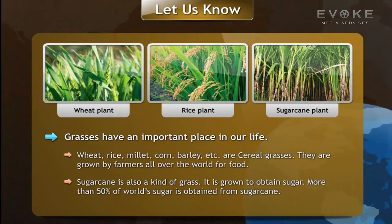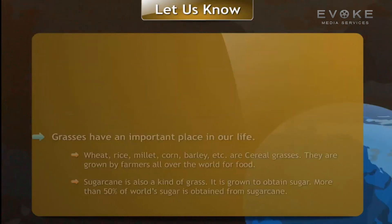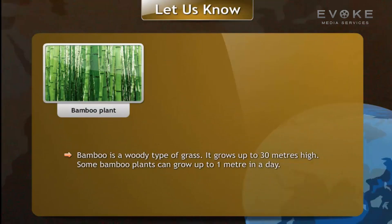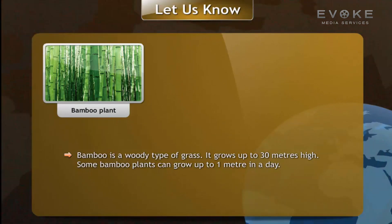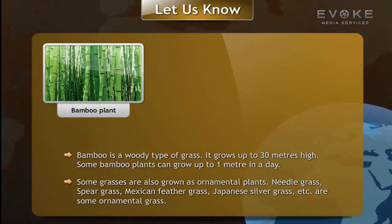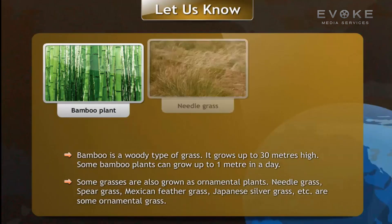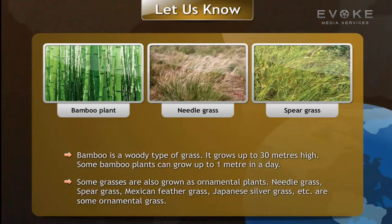More than 50 percent of the world's sugar is obtained from sugarcane. Bamboo is a woody type of grass that grows up to 30 meters high, and some bamboo plants can grow up to one meter in a day. Some grasses are also grown as ornamental plants — needle grass, spear grass, Mexican feather grass, and Japanese silver grass are some examples.